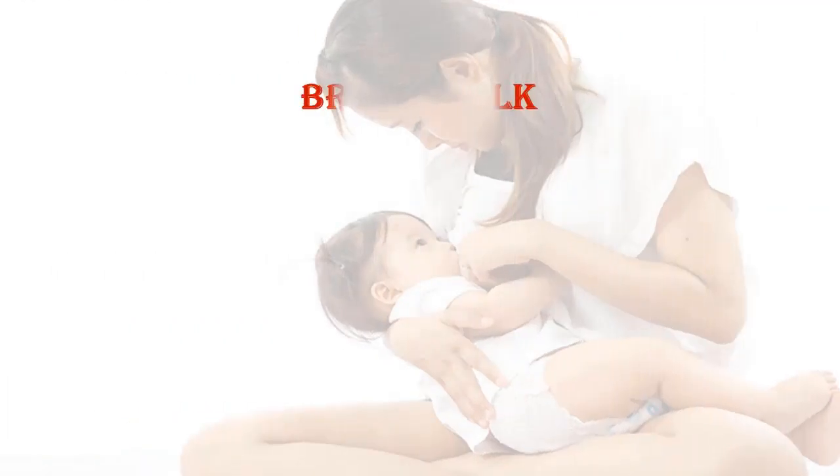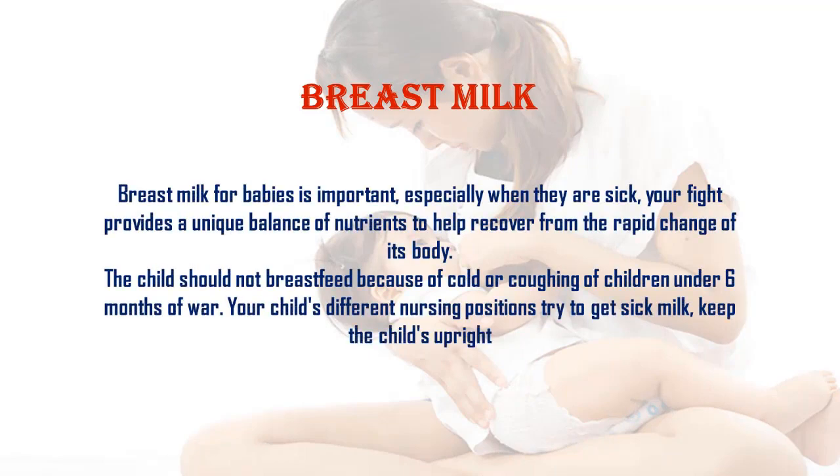Breast milk for babies is important, especially when they are sick. Breast milk provides a unique balance of nutrients to help the baby recover quickly. You should not stop breastfeeding because of cold or coughing. For children under six months, try different nursing positions to keep the child upright while feeding.